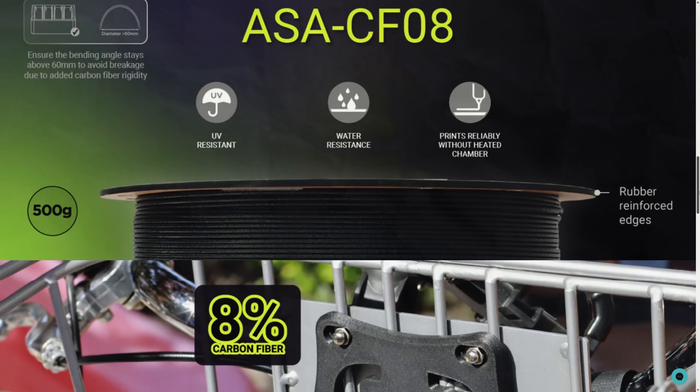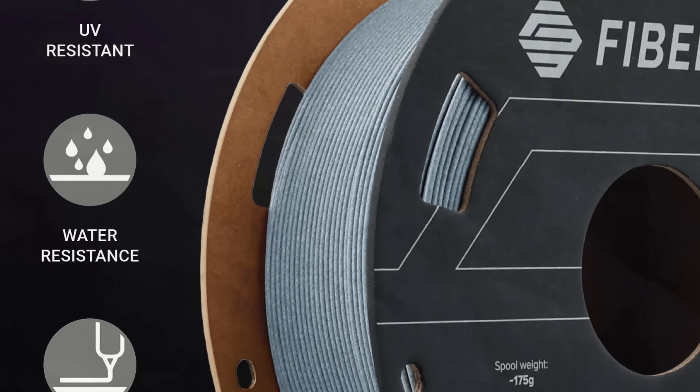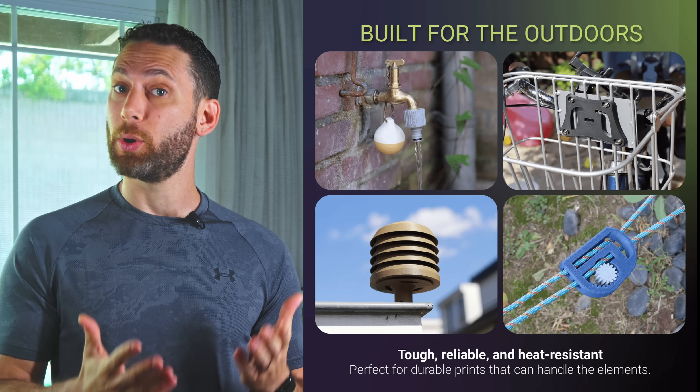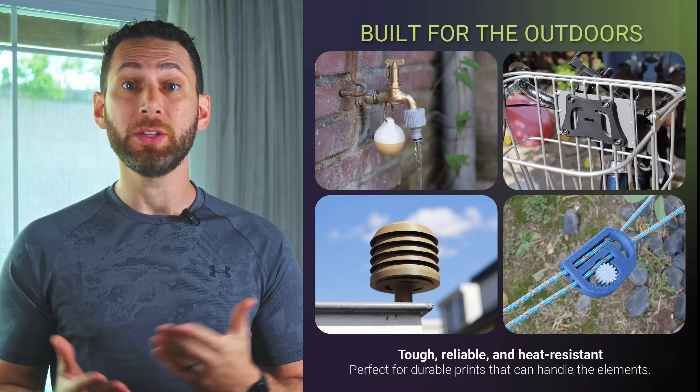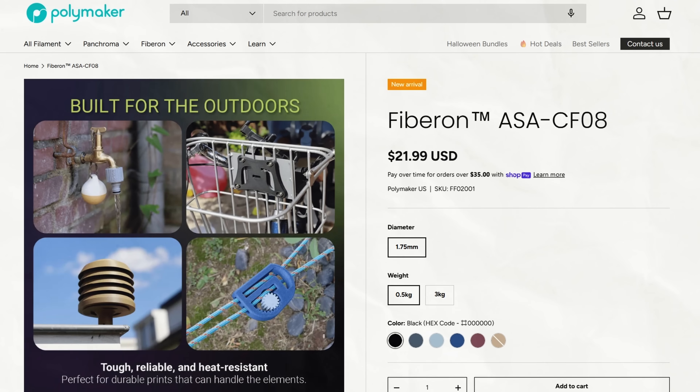Finally, Polymaker now offers a range of ASA CF filaments, including some lighter colors we typically don't see with carbon fiber filaments, such as teal and tan. If you need to print something both rigid and UV stable, you can pick up a 500 gram spool for just $19.99.